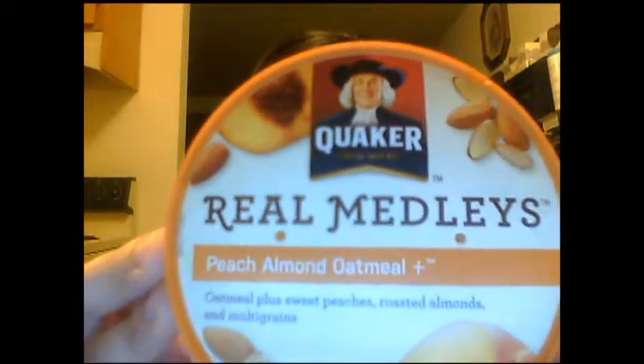The next thing I tried out in the box was the Real Medleys by Quaker Oatmeal in Peach Almond. I've actually tried one of these before in the berry — I believe it was a mixed berry kind of thing. These are really good. I'm not a big fan of oatmeal because the gooey texture is kind of nauseating for me, but this was really delicious. I've already gotten into it. This is actually a full-size product. Very, very good. I will actually be investing in these in the future. I really do like the Quaker brand.